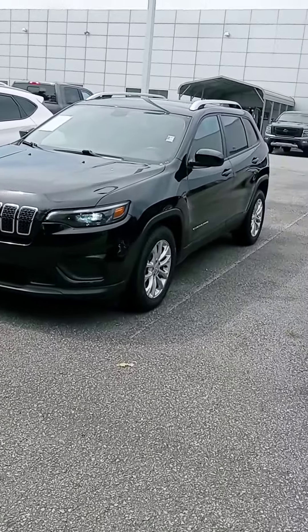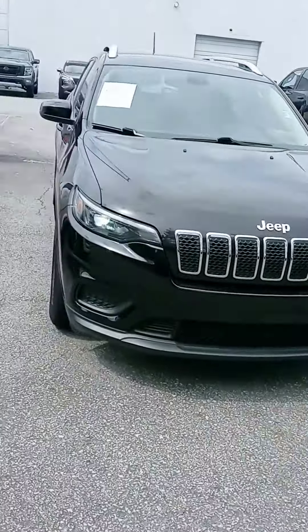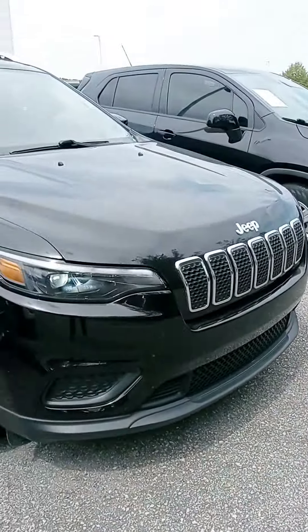Hi Ms. Black, how are you? This is John at Victor Nissan. Here is that 2020 Jeep Cherokee that you saw online. I just want to give you a better look at it and let you know it is here and available.